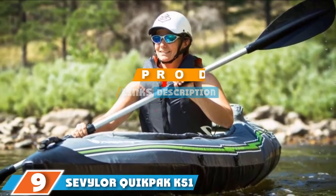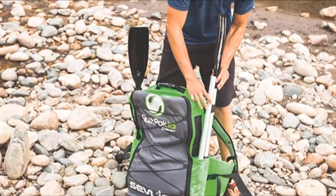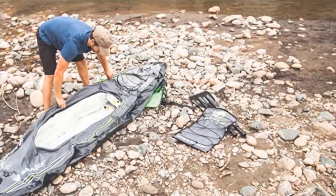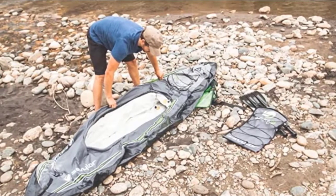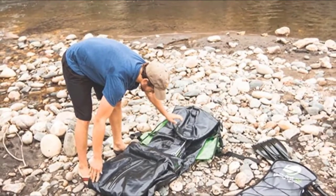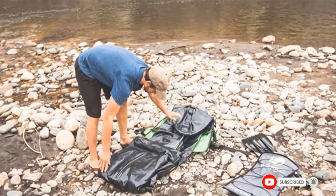Moving on to number 9 with the Sevylor Quickpack K5. Explore nature's finest bodies of water in less than 5 minutes. The Quickpack K5 is a highly portable solo kayak that features a backpack system where the entire kayak packs and folds out of the backpack. At 25.5 pounds with a weight capacity of 250 pounds, the K5 is a grab-and-go that can be stored in your closet or truck. Expect the durable PVC construction and tarpaulin bottom to withstand all that lake life has to offer.